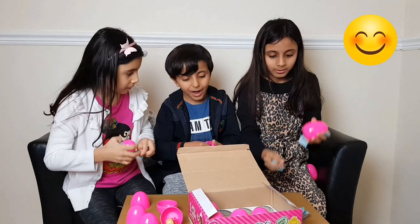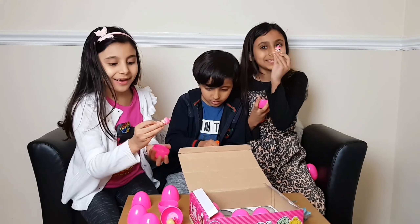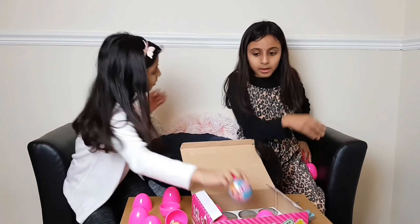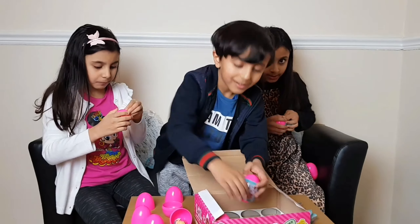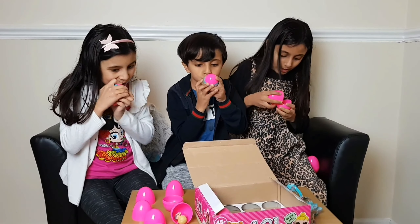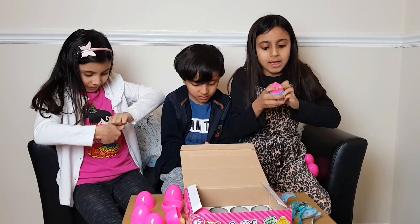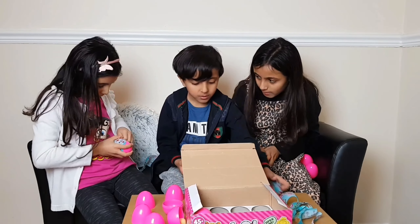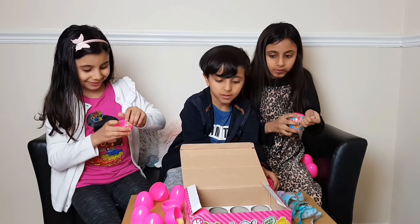Look at who I got! She's so cute! Look at who I got! Wow! Let's see! This is hard to open! Look at who I got! I got her — we work together!